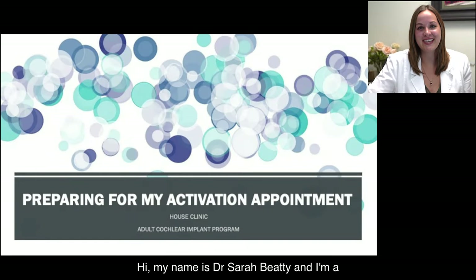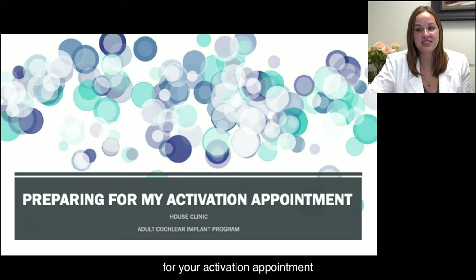Hi, my name is Dr. Sarah Beatty, and I'm a fourth-year audiology extern here at the House Clinic. I'm here to talk to you about preparing for your activation appointment.